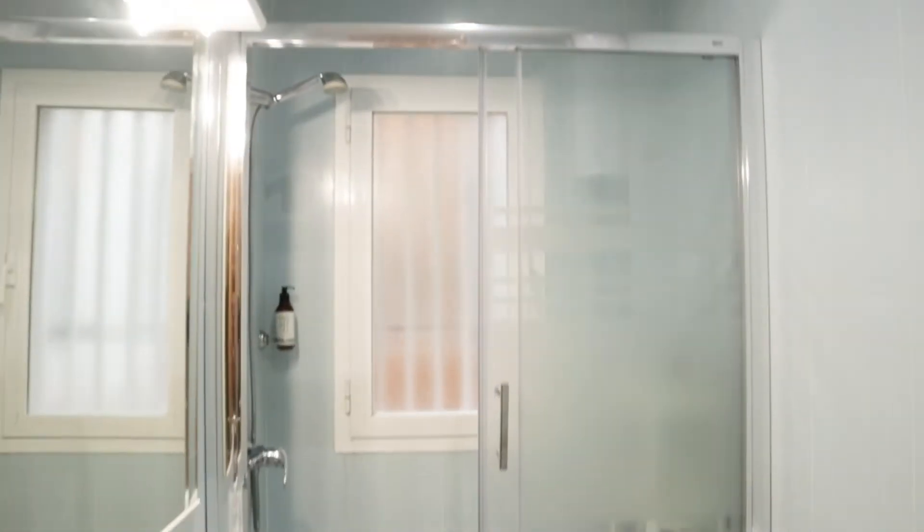Next to this bedroom, we found the bathroom of the apartment, ready to use.